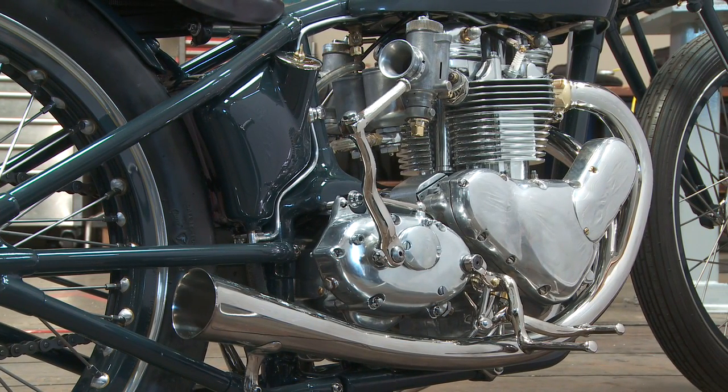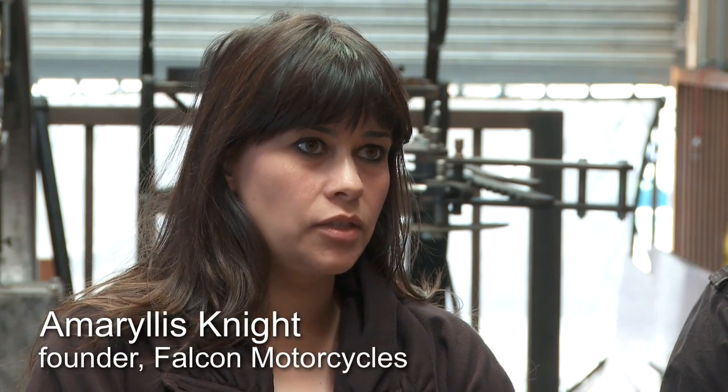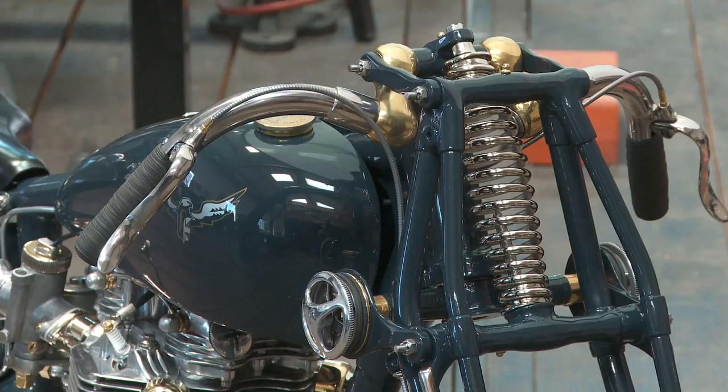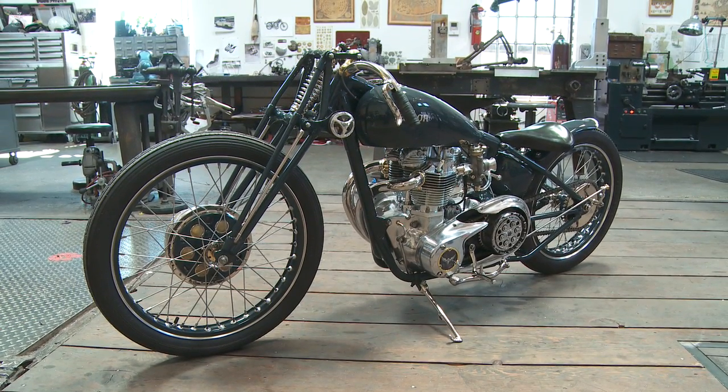Basically one-of-a-kind motorcycles that are built around the engines of iconic post and pre-war British bikes. Such as their latest creation, the Kestrel, which Falcon will be unveiling at the 2010 Quail Motorcycle Gathering in Carmel.